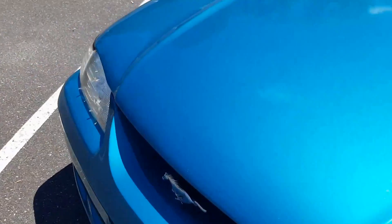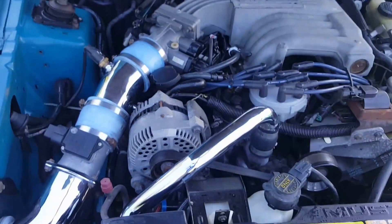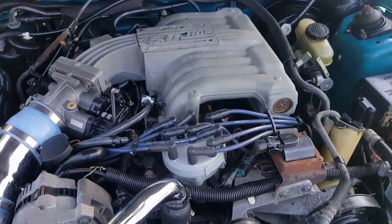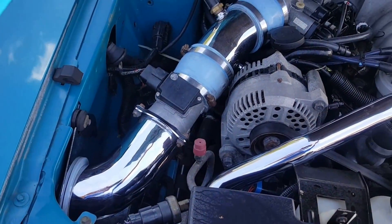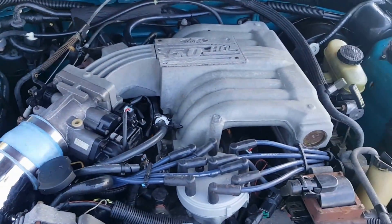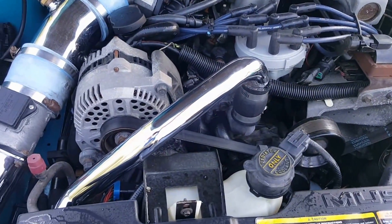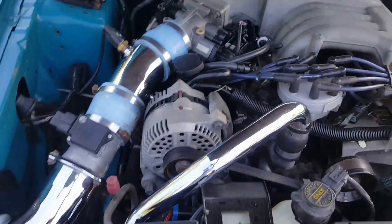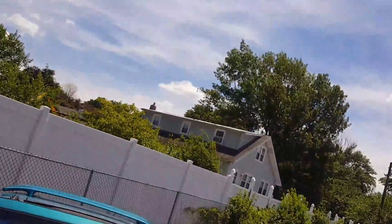Let me show you the engine and then we'll go out for a ride. It's a 5-liter, probably around 235 to 240 horsepower. Real clean, no taps, no knocks, no smoke. Air conditioning works.